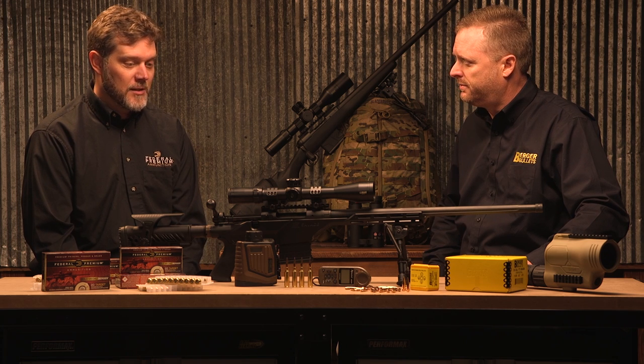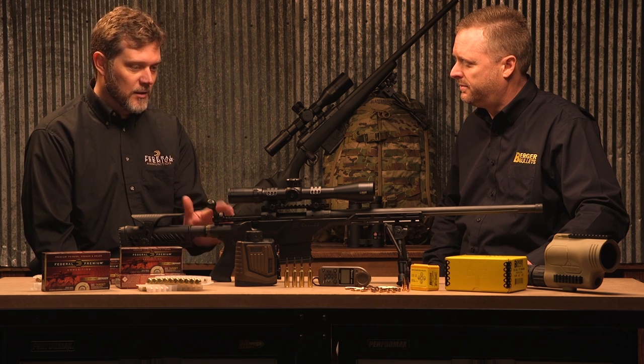Some of the guys at the factory who have been into precision rifle shooting — taking some of the loaded ammunition out — the groups, the accuracy, and the precision they're shooting, the pictures and images coming back to us are just fantastic. We've obviously hit something that's very good here.